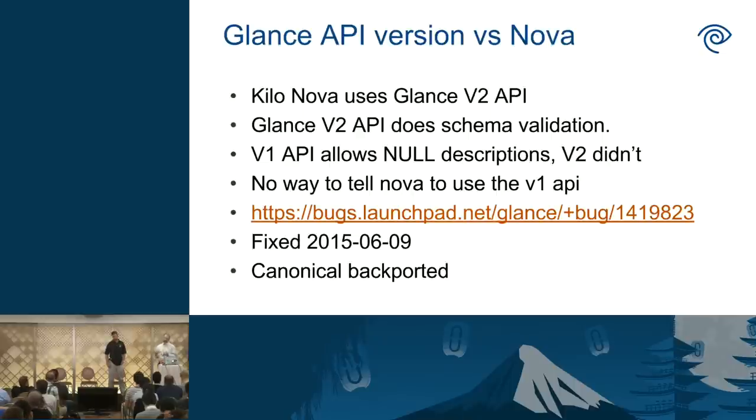We also ran into schema problems with Glance. In Kilo, Nova started using the V2 Glance API, which does schema validation on all objects it returns — but the V1 API doesn't. So you could create images via V1 that the V2 API couldn't manipulate. Specifically, some images had a null description in the database, but the V2 API required empty strings instead of null. When booting instances, some would work and some wouldn't. There was also no way to tell Nova to go back to V1. We opened a bug upstream, worked with Flavio from the Glance team, and got a fix the same day.